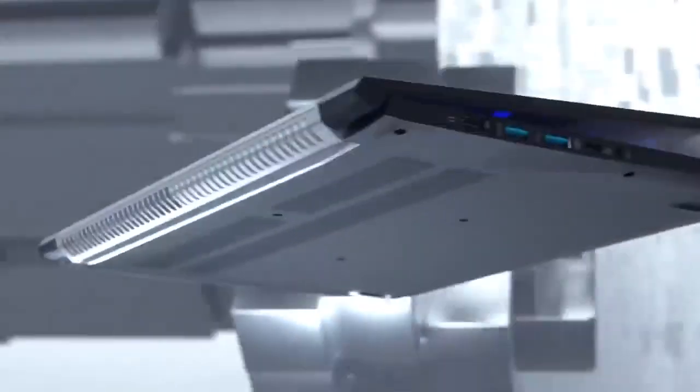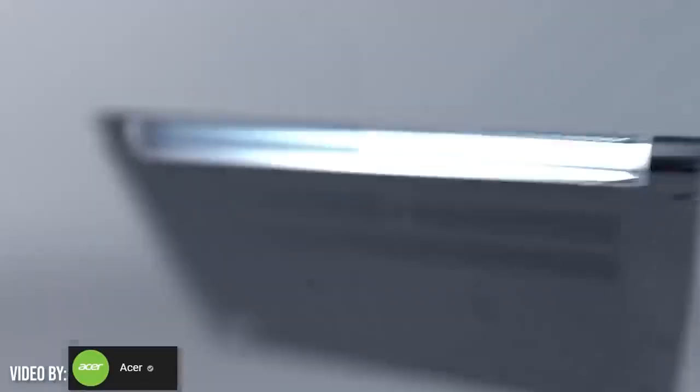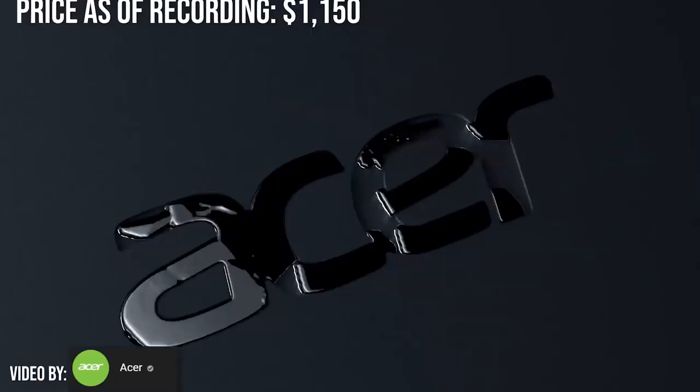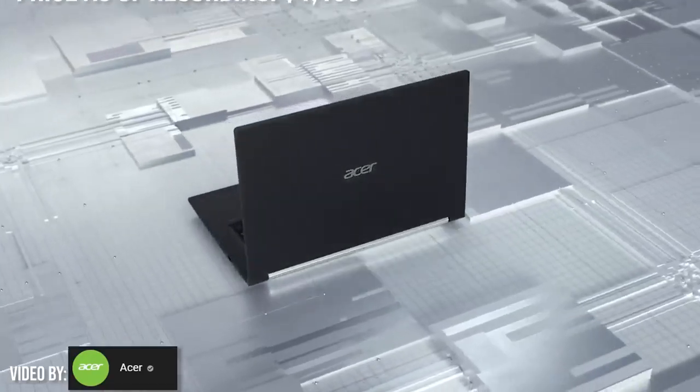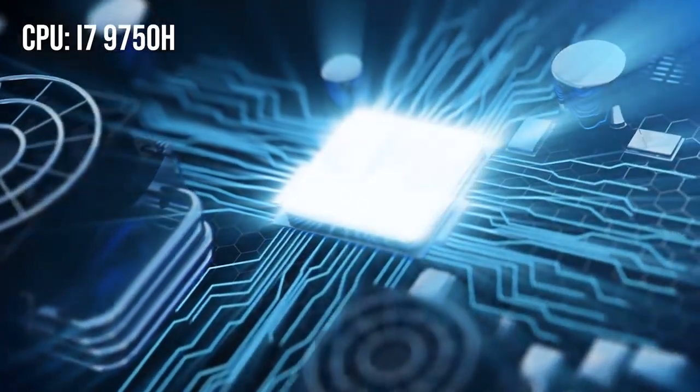Our fourth laptop is the Acer Aspire 7, which is near and dear to my heart since Acer is the same brand as my first laptop — I had an Acer Aspire 4570G back in college, an i5 laptop, and I managed to survive and render all my projects. As long as your laptop has an i7 processor you don't have anything to worry about when it comes to rendering. The Acer Aspire 7 comes in at $1,150 or roughly 60,000 pesos, and it has a Core i7-9750H processor, the same as our first two laptops.